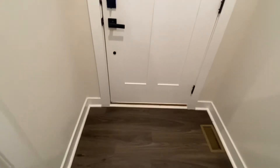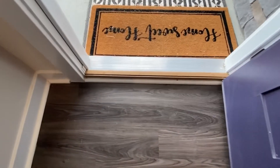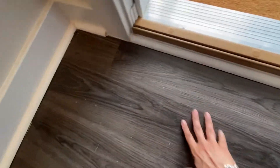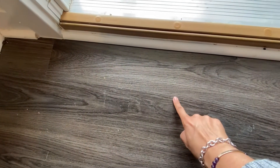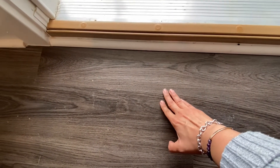We're going to start by my front entryway area. Right here at the front door, I'm going to show you some of the things that I've noticed with the front entryway area that are concerning to me and that I would definitely like to have fixed or checked out by the one-year mark. One of the things I noticed — right here at the front entryway area, this flooring is like moving.